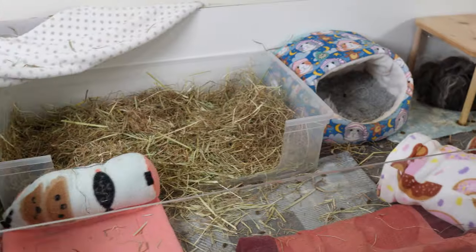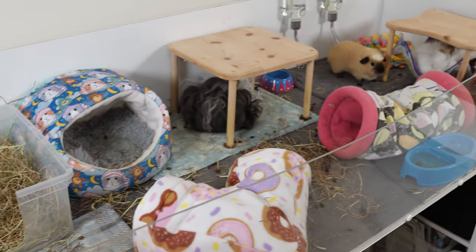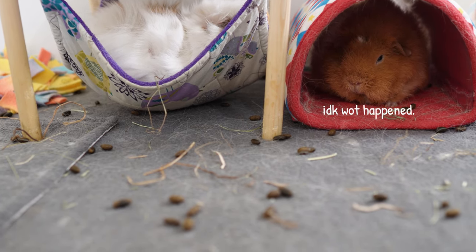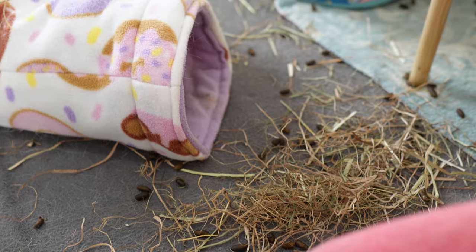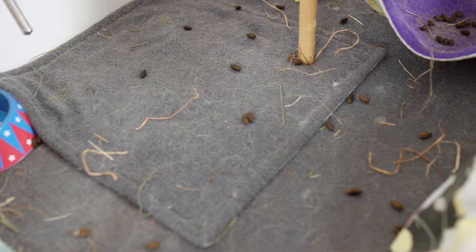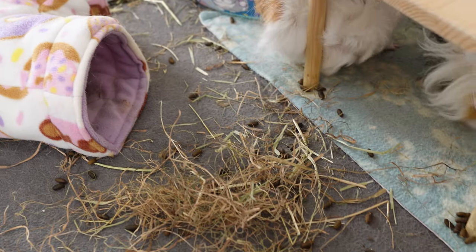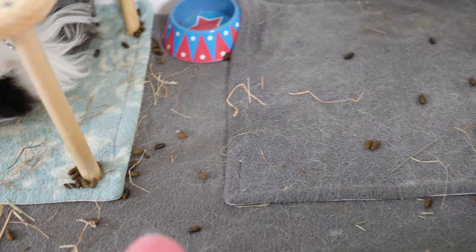Whilst freshly swept fleece looks very nice and pleasing to the eye, I'm going to be honest in this video and show you how dirty my cage really gets and the level of cleaning it really needs. This is the cage after 12 hours of no cleaning whatsoever. There are a lot of poops but it's a manageable amount. We're due a full change of the liner, so what better way to explain what fleece is all about whilst getting this cage clean.